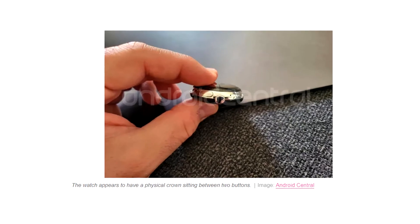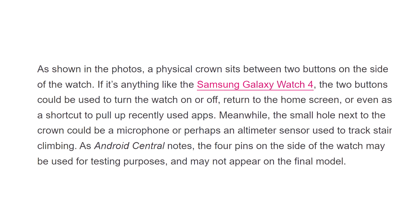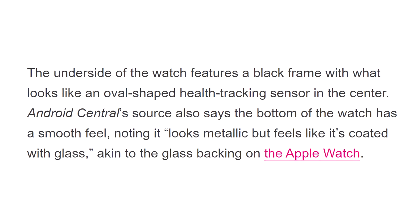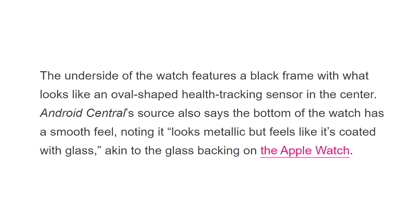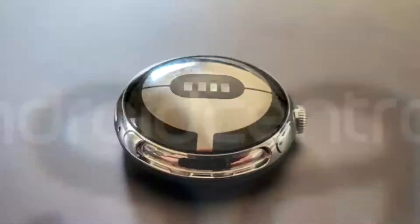Meanwhile, a small hole next to the crown could be a microphone or perhaps a sensor. There are also four pins on the side, which may be a testing feature. The other side features a black frame with what looks like an oval-shaped health tracking sensor.